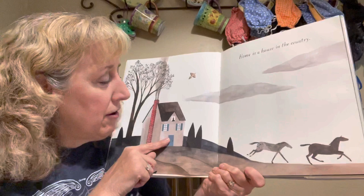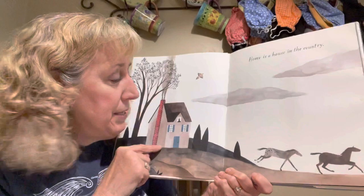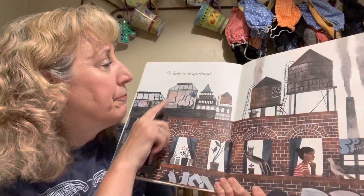Home is a house in the country. We talked about this yesterday. Look at their house — there's no neighbors around. There are some people who live so far out in the country they can't even see their neighbors. I can look out my window and see my neighbor's house, but if you're out in the country, you can't — you're too far away.